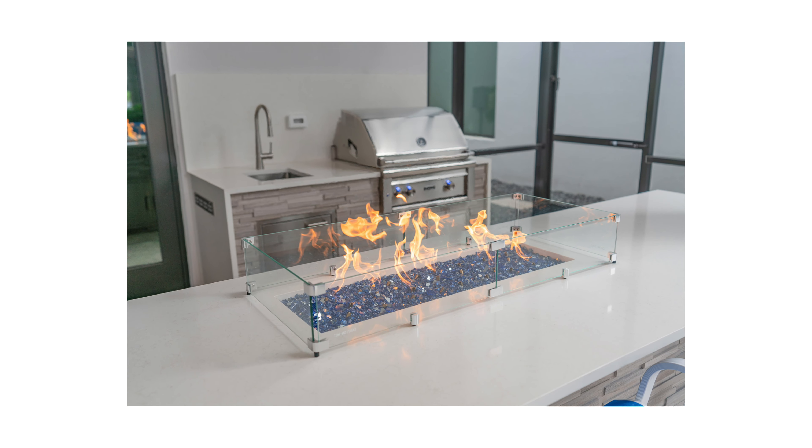Some other ways we can incorporate fire features that are really fun — we sometimes put fire burners right in the top of outdoor kitchen counters. This is a really nice way of incorporating some fire into your space while utilizing a structure that's already going to be there. If we're already building an outdoor kitchen for you, putting a burner in the countertop is a great way to incorporate that natural light from fire into your project without building a completely separate structure to house that burner.